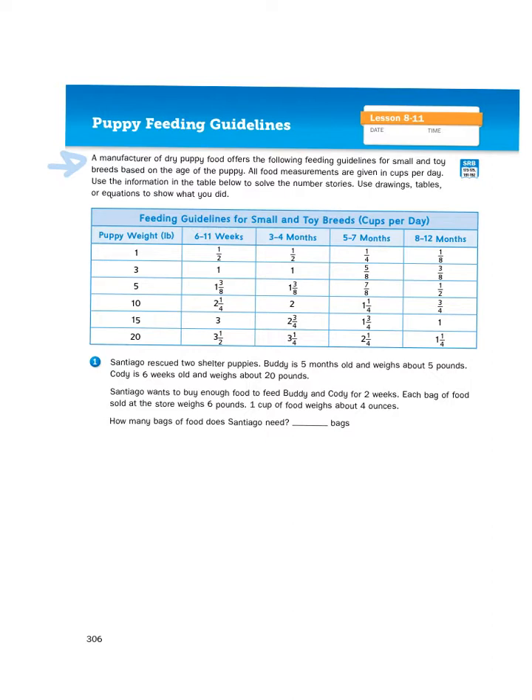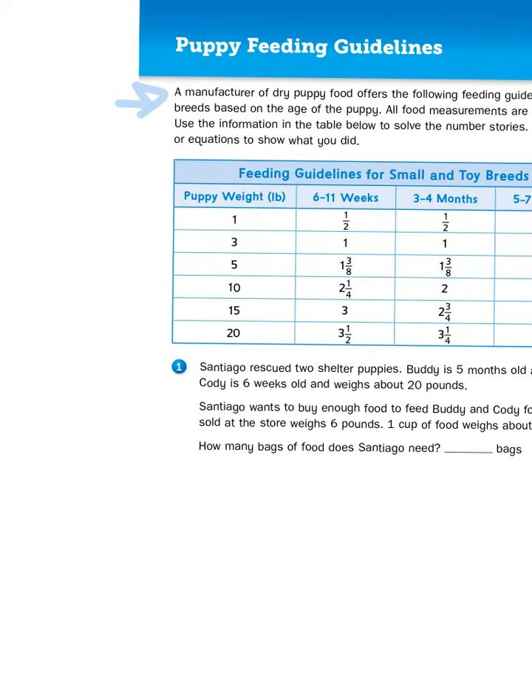We're going to be looking at two dogs in problem number one. Santiago rescued two shelter puppies. Buddy is five months old and weighs about five pounds. Cody is six weeks old and weighs about 20 pounds. So, before we go any further, let's just talk about how much food each one of these dogs needs per day.